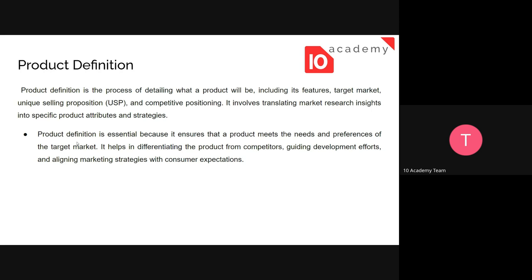Product definition is essential because it ensures that a product meets the needs and preferences of the target market. It helps in differentiating the product from competitors, guiding development efforts, and aligning market strategies with consumer expectations. Without a well-defined product, you won't have full information or direct answers for every question raised about your product.